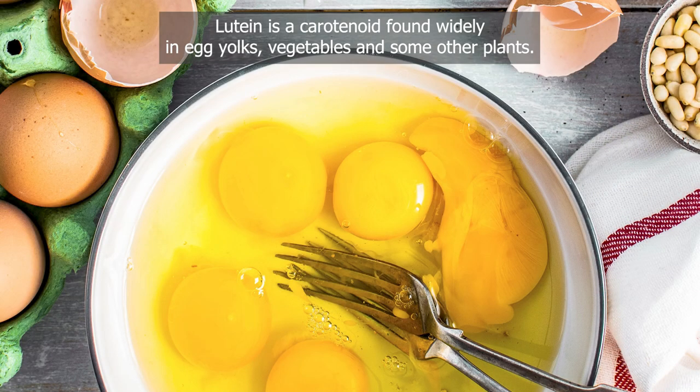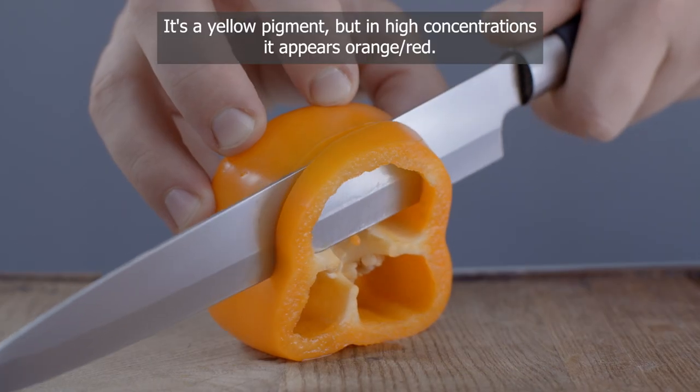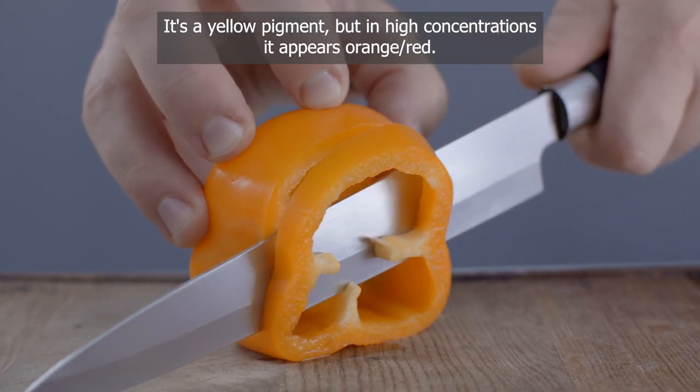Lutein is a carotenoid found widely in egg yolks, vegetables and some other plants. It's a yellow pigment, but in high concentrations it appears orange-red.